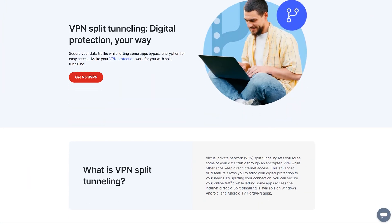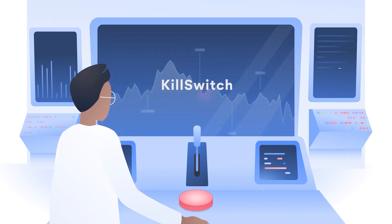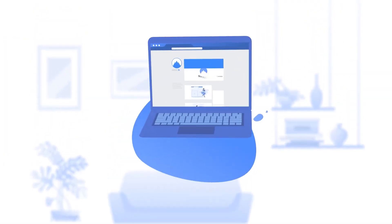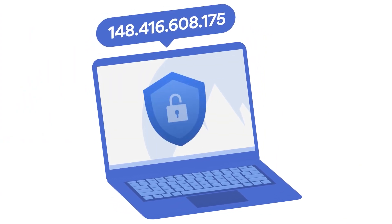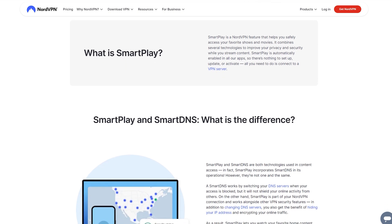NordVPN makes use of split tunneling, which lets you choose which apps you want NordVPN's IP protection on and which you don't, so you can remain anonymous on certain apps while using your original IP on others. NordVPN also has a kill switch that activates whenever your internet connection goes down, so there's not even a split second where your original IP is exposed. NordVPN even allows double VPN, letting you add another VPN on top of your original to mask your IP even further. Thanks to SmartPlay technology, you can also watch shows, Netflix, and streaming services available in other countries.